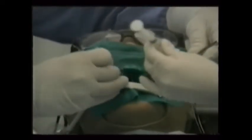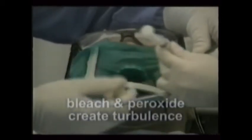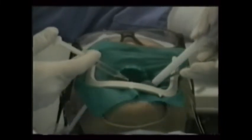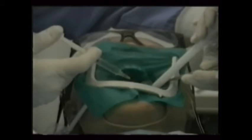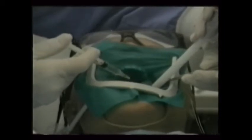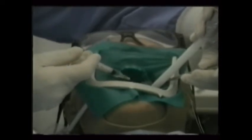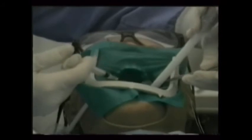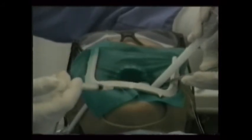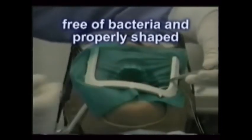Irrigants help flush the loosened debris from the canals. Many doctors find that alternating bleach and peroxide causes a turbulent reaction within, forcing the debris from the chamber. Make sure that the debris and irrigants expressed are all suctioned away from the treatment field using high-volume evacuation. Alcohol, Paradex brand oral disinfectants, and other liquids are suitable irrigants — just follow your doctor's preference. In the end, the canals are now free of bacteria and properly shaped for closure.